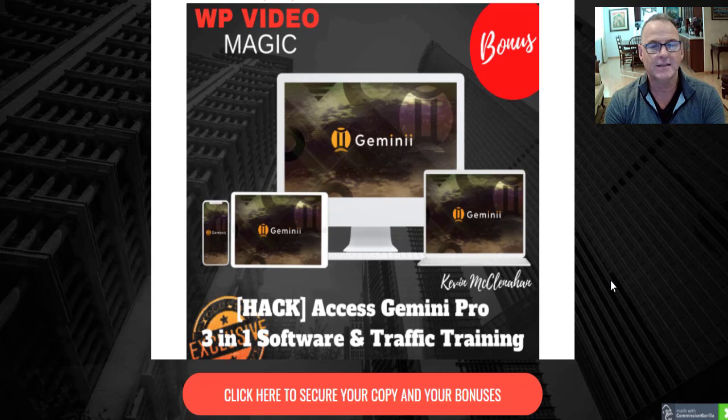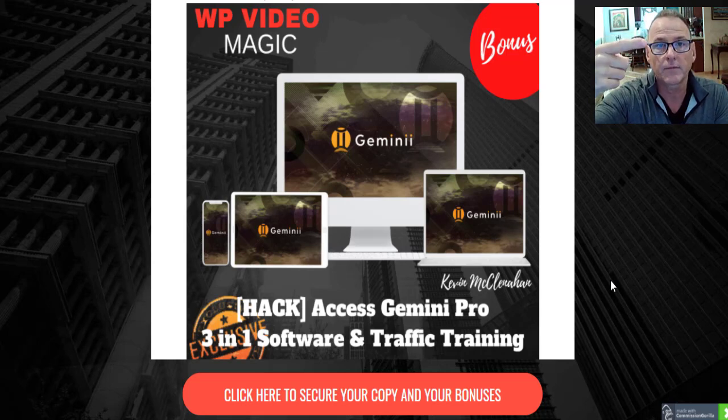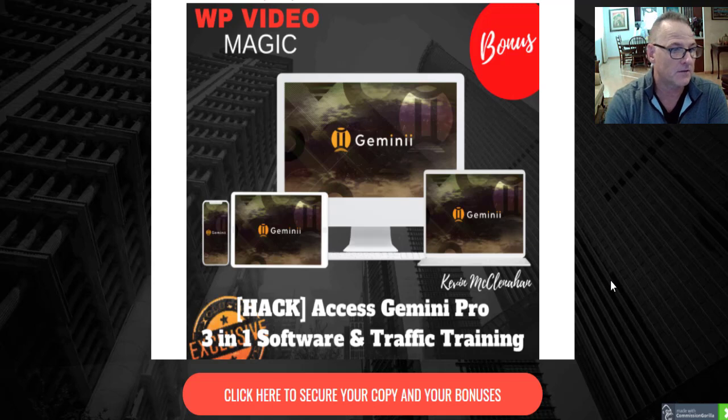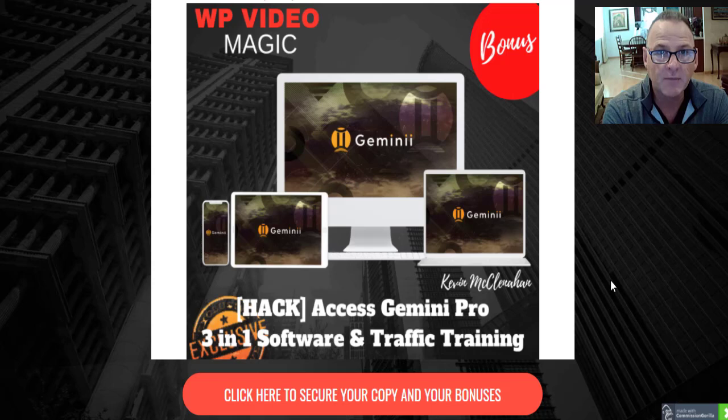Bonus number three is Gemini Pro — a three-in-one software suite. The first software is an autoresponder that integrates with Mailgun for inexpensive email service at 80 cents per thousand emails. Software number two is a squeeze page builder with editable templates for any campaign. Software number three is an email toolbox with scarcity bars, countdown timers, clickable GIFs, and the ability to embed video in emails for an eight-times higher conversion rate. Gemini Pro gives you the foundation of your entire email marketing business.